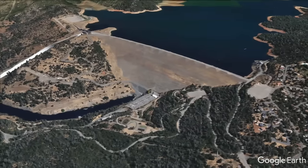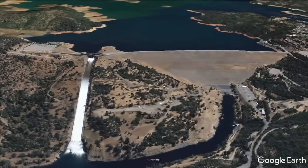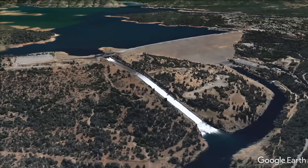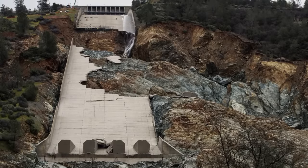In February 2017, concrete slabs in the spillway at Oroville Dam failed during releases from the floodgates, starting a chain of events that prompted the evacuation of nearly 200,000 people downstream. The dam didn't fail, but it came too close for comfort, especially for the tallest structure of its kind in the United States.